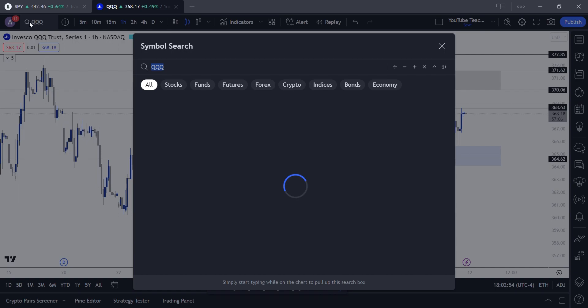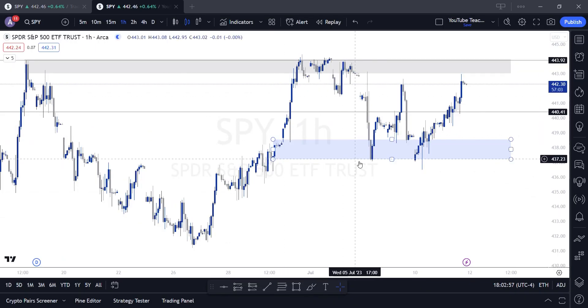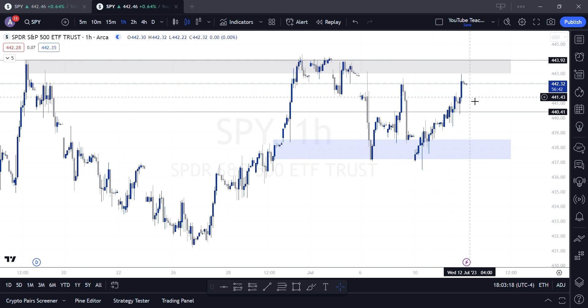Now let's take a look at SPY. As we take a look at SPY, the low of the day was at 439.44 and the high of the day was at 442.97. Just like Triple Q, SPY had a strong run up going into the close — a lot of buying coming in. As far as where we have our demand, very similar to the Triple Q chart, we have buyers stepping in between 437 and 438.50.